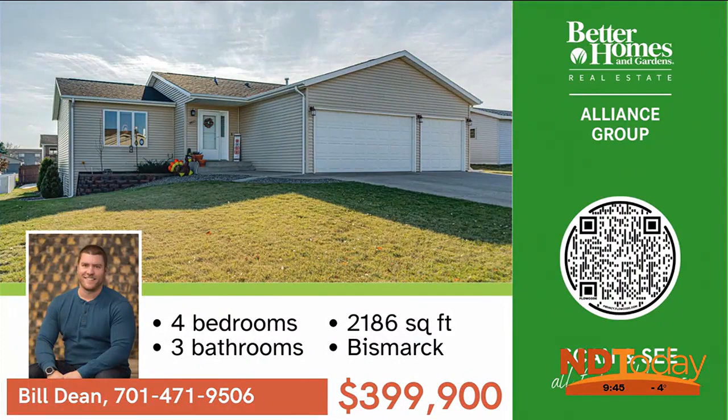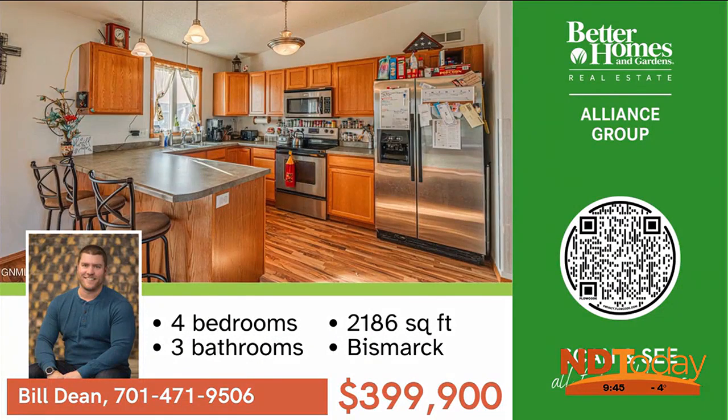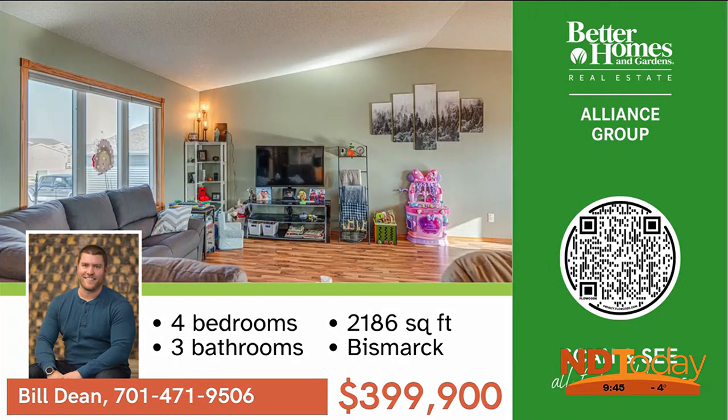You'll love this four-bedroom home with a three-stall garage in northeast Bismarck. Ready for your new beginning.